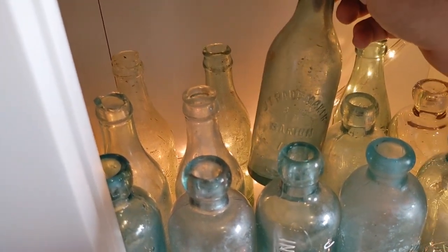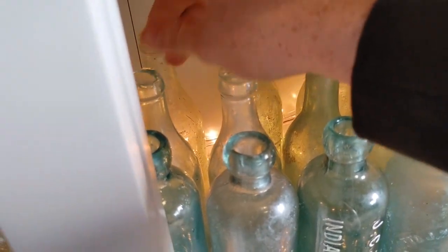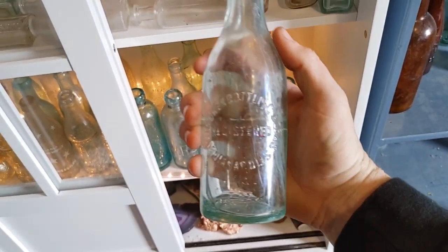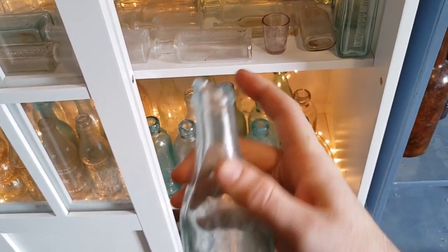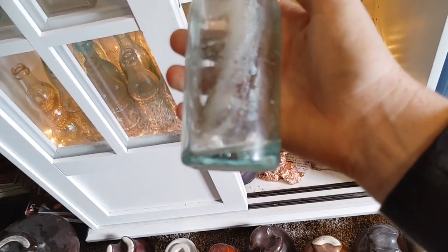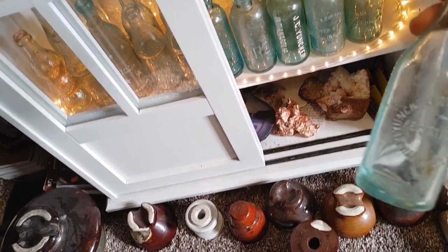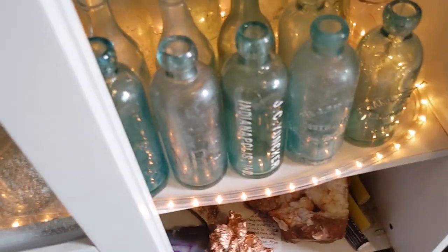There's a Marion Bottling Works and a Logansport star-embossed bottle. Here I actually have two of a Yonker Bottling Works from Indianapolis, Indiana — the first ones I ever got my hands on. I dug both of them, and both have lip damage; this one's the worst. The code date on one is 1918 and the other is from 1911 — those are my very first Yonker Bottling Works bottles, and that's how I started to learn about that company.